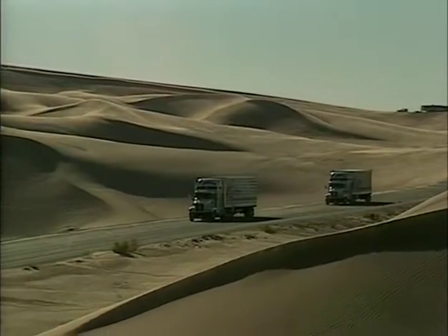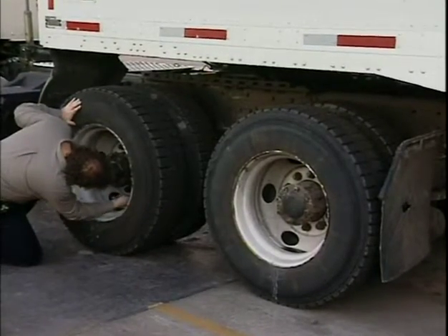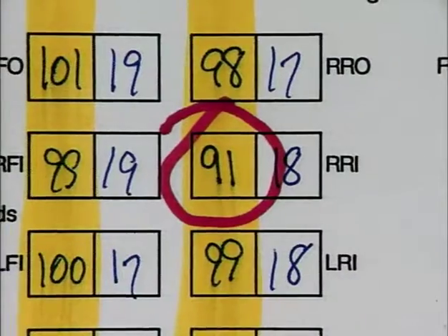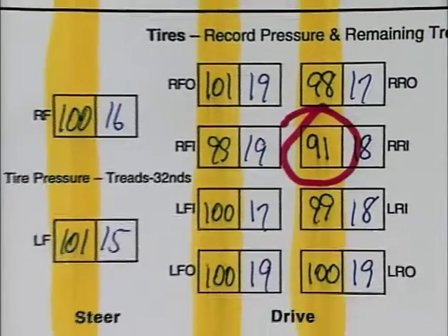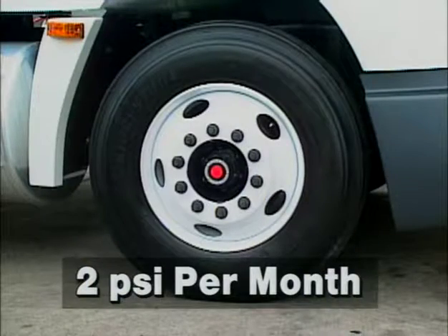Even though outdoor temperatures affect tire pressures, always keep your tires at your fleet's recommended pressure. If a tire's pressure is just a little low, the tire may have a leak. On the other hand, even without a leak, a tire can lose about 2 psi per month.